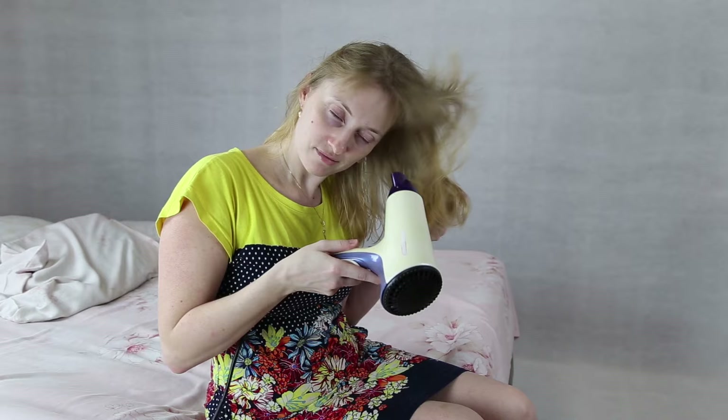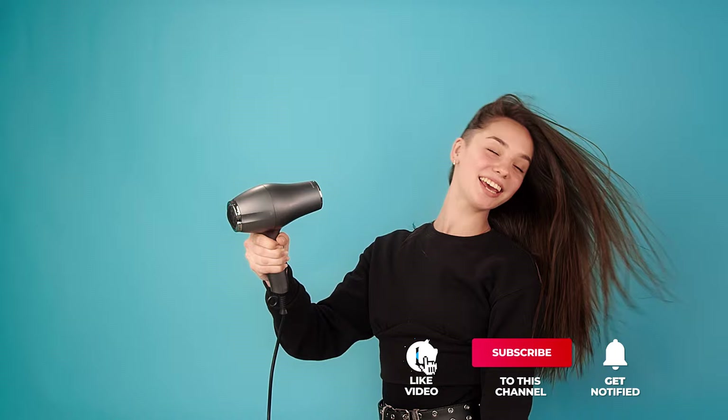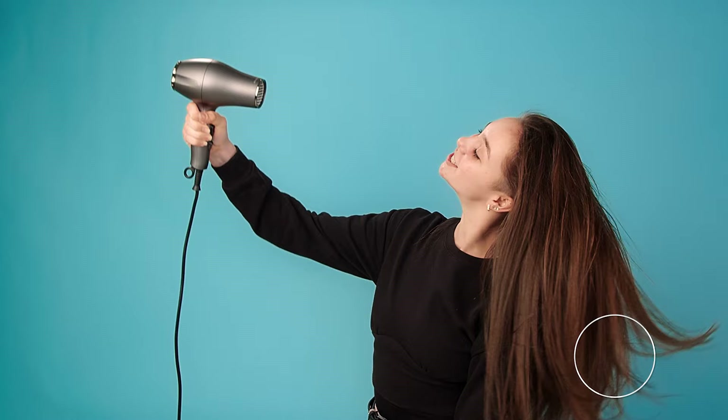Still haven't found a tourmaline hair dryer that meets your needs? Keep watching because we have more lined up for you. If this is your first time visiting this channel, be sure to subscribe and hit the bell icon to receive notifications of our next videos.